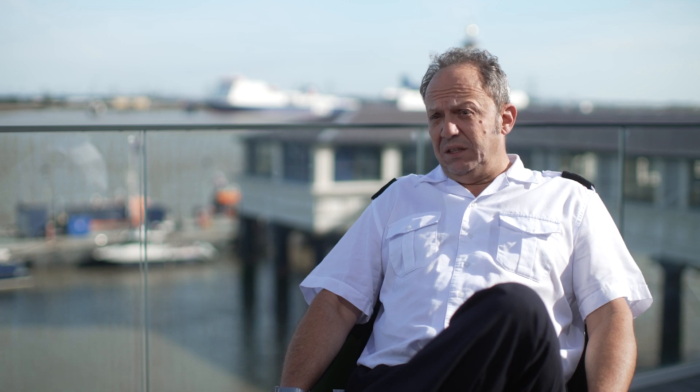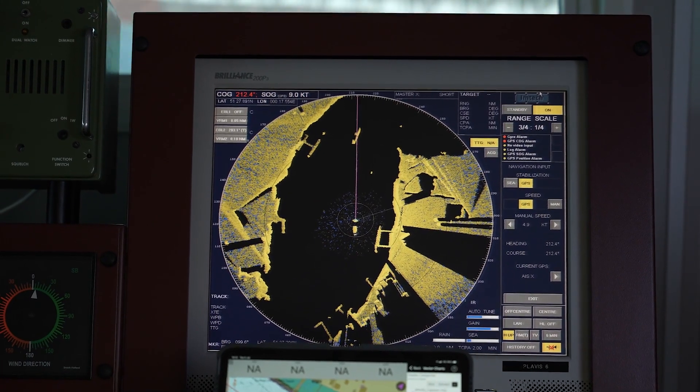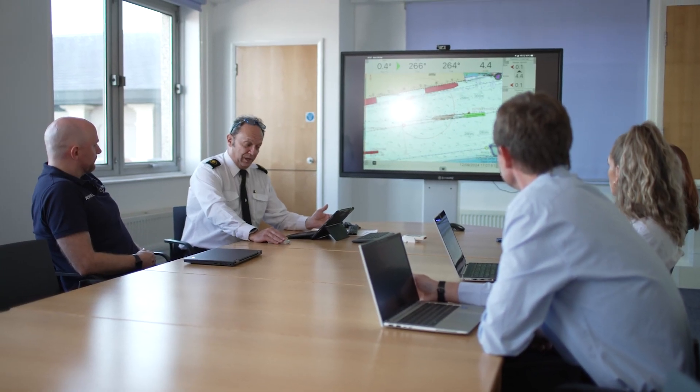It will make a massive difference to have the same data on the ship and in the hands of the pilots. At the moment we have information that the vessel doesn't have, which doesn't help for the master-pilot relationship.